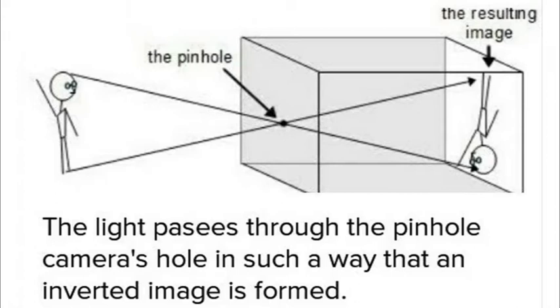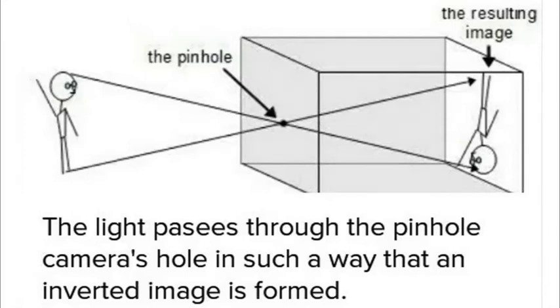People were doing sort of thought experiments for something that would someday resemble what we'd use hundreds — even thousands — of years later in the pinhole camera.